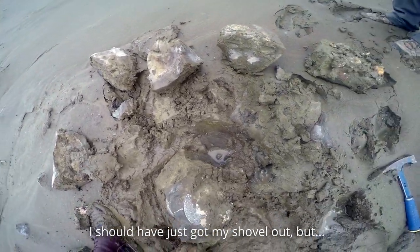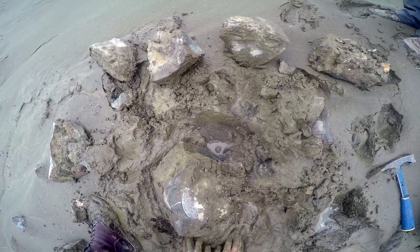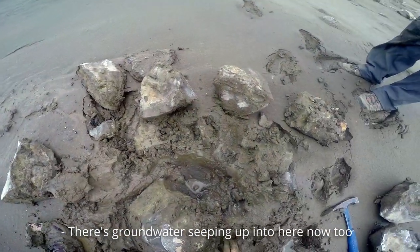I should have just got my shovel out, but I kind of wanted to be more careful. There's groundwater seeping up into here too.